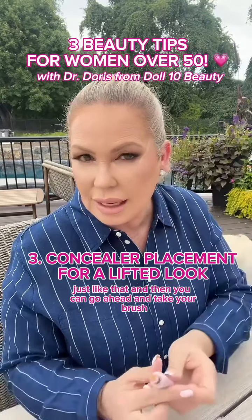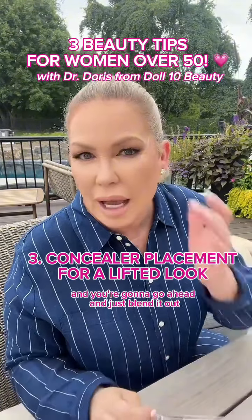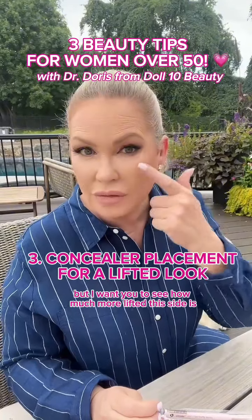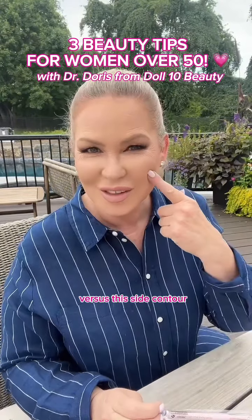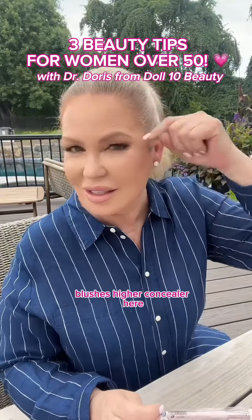Take your brush and blend it out, or use your finger and pat it out. I want you to see how much more lifted this side is versus this side.